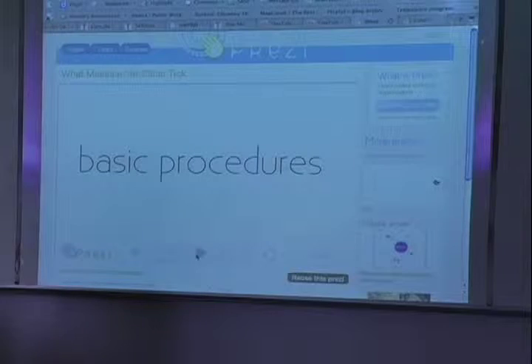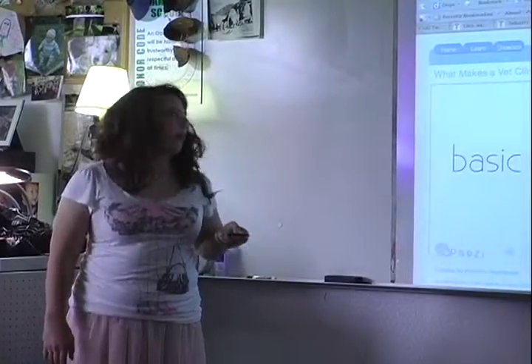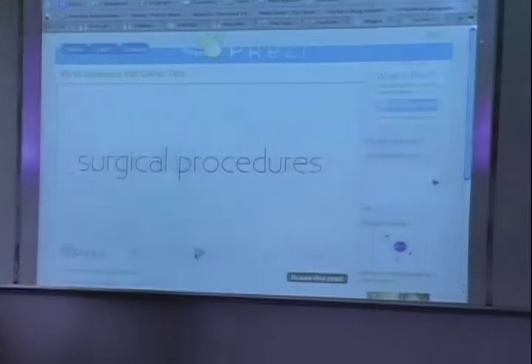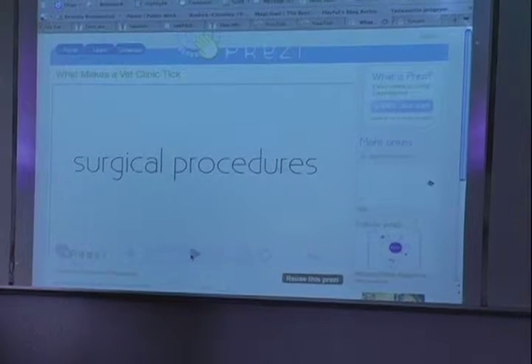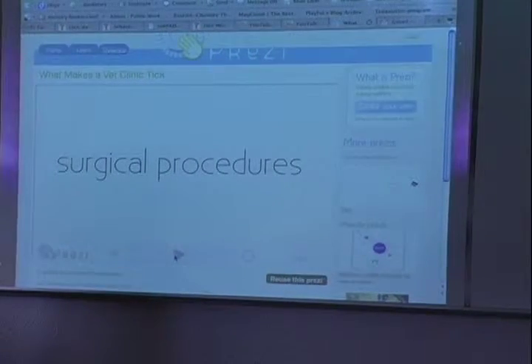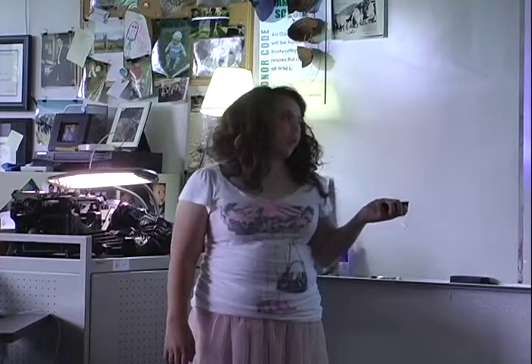You have your basic procedures, which are your routine office visits, basic diagnosis, colds, yearly injections — the simple things. Then you have the more complicated side, which are surgical procedures, which can range anywhere from basic spays and neuters, which take about 20 minutes, to the more complicated orthopedic surgeries, which can take several hours.